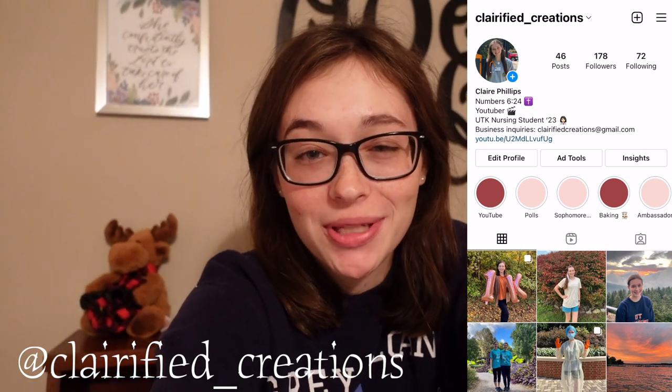Hi there, good morning! It's Claire from Clarified Creations and welcome to a morning routine for my clinical rotation. Christmas is in the background — it's officially that time of year, just a little moose for Christmas. If you guys are new to my channel, I'm a junior nursing student at the University of Tennessee Knoxville.